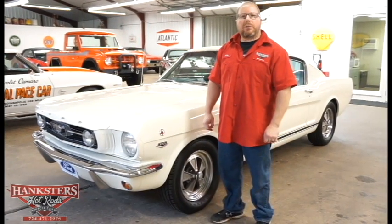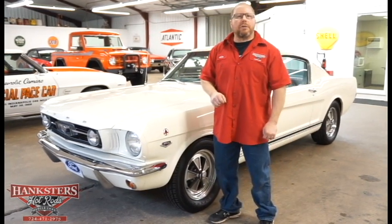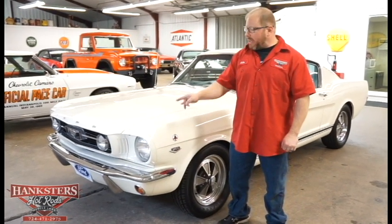John Oaks here with Hanksters Hot Rods at our Homer City, Pennsylvania location. I'm bringing to you another addition to our inventory today, this being a 1966 Ford Mustang GT.